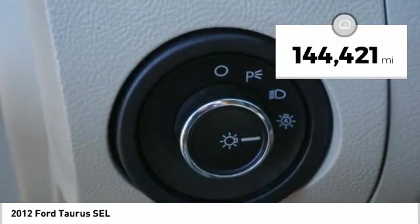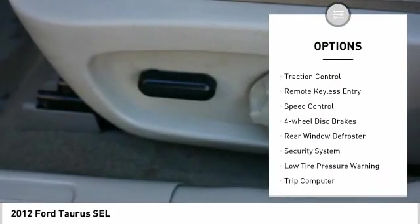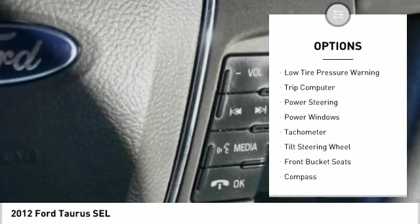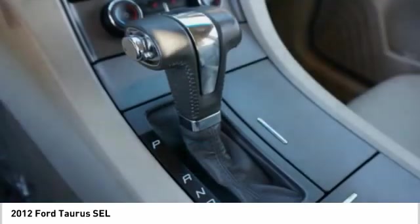This vehicle has less than 145,000 miles. Here are some of this vehicle's great options: electronic stability control, brake assist, traction control, remote keyless entry, speed control, four-wheel disc brakes, rear window defroster, security system, low tire pressure warning, and trip computer.